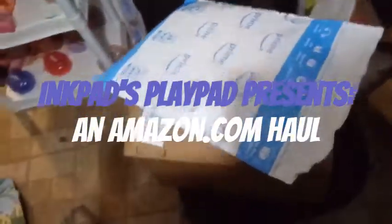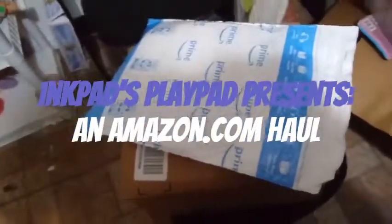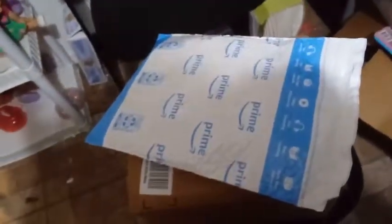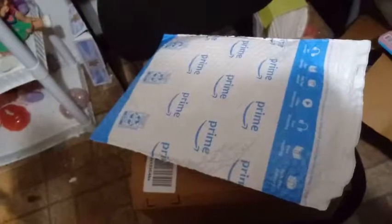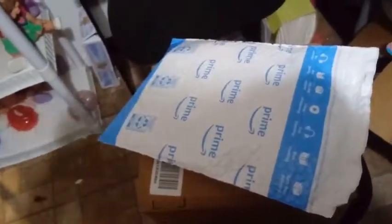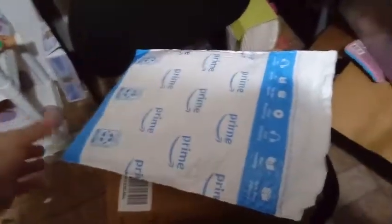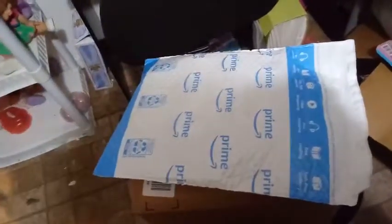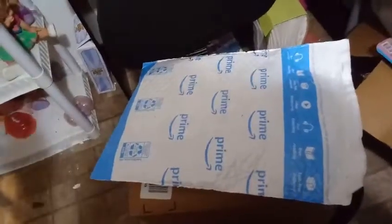Hey everybody! I'm back with just a special video. This is not an unboxing or a play with video or anything like that — well, kind of is an unboxing I guess. But I just received a part of my order. I went crazy on Amazon and got a couple of things, and I just thought I'd share with you what I got.